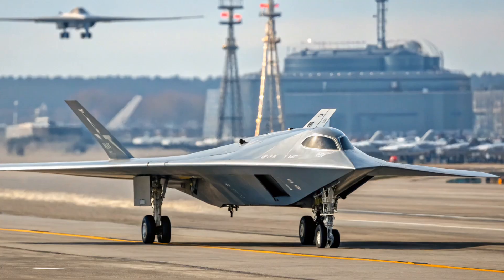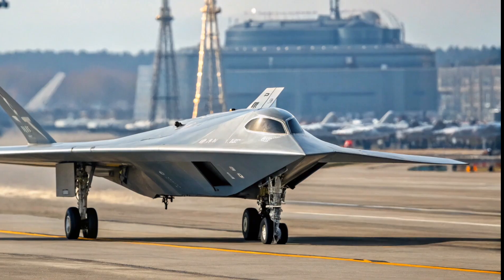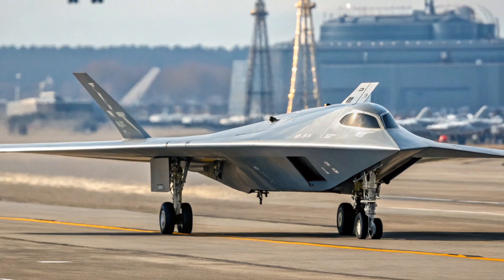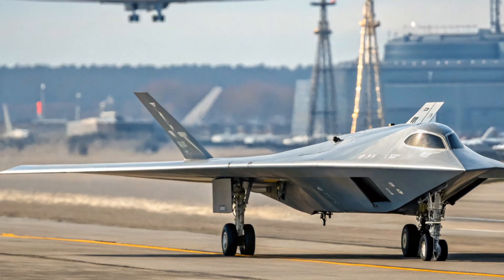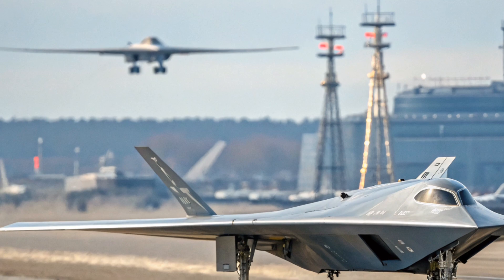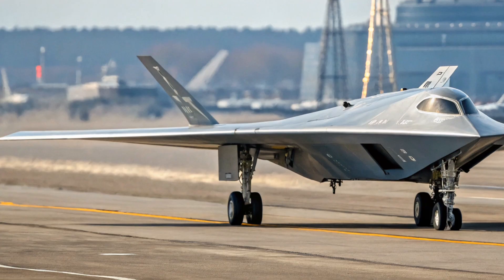Hello everyone, welcome back to the channel. Today we are diving into one of the most talked-about developments in military aviation: the 2025 Sukhoi S-70, also known as the Sukhoi S-70 Okhotnik. This cutting-edge unmanned combat aerial vehicle is a game-changer for Russia's Air Force and a significant leap in drone warfare technology.